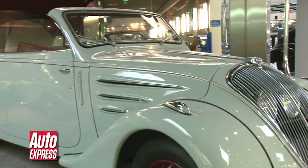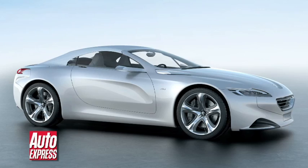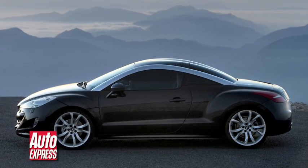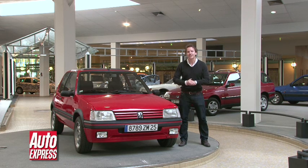So, 200 years of rich history, but Peugeot isn't resting on its laurels. Earlier this year it announced that in the next two years it's going to introduce 14 new models. And with cars like the SR1 Concept and the gorgeous RCZ, it's trying to reclaim its reputation for beautiful design. If I had to choose a favourite model from the last 200 years, it would have to be this — the 205 GTI. But let's just hope that the next 200 years are as innovative and varied as the last.